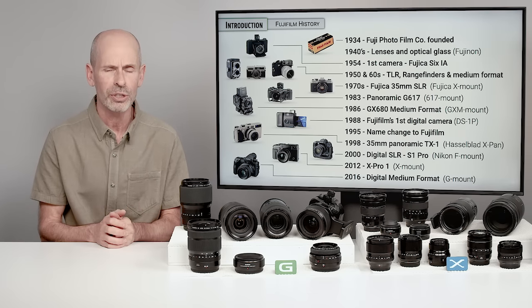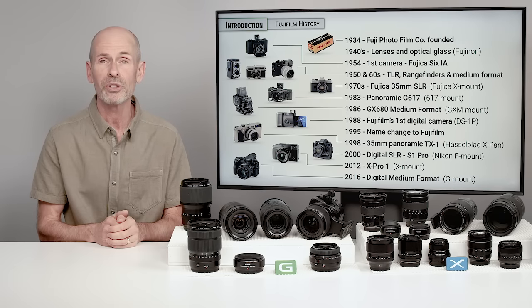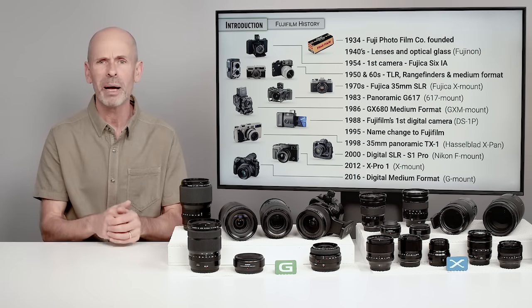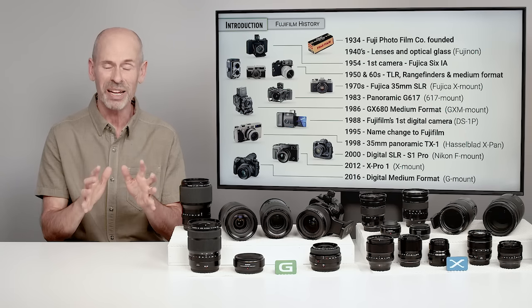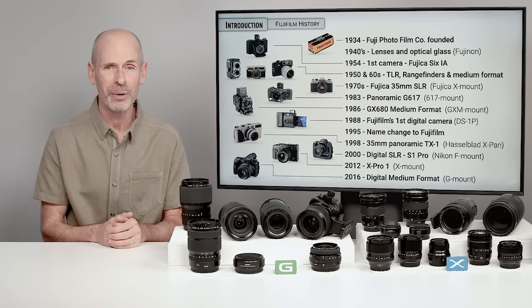In case you're wondering what Fuji knows about digital or about medium format — trust me, they've been doing this for a long time. They know exactly what they're doing.